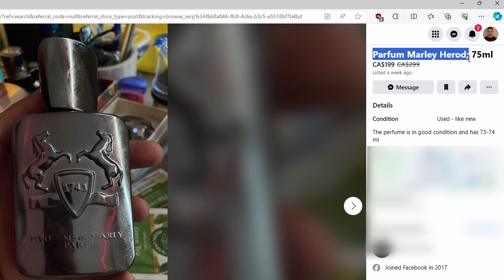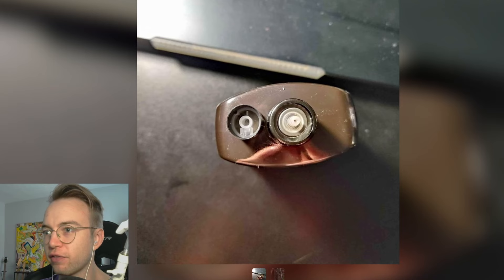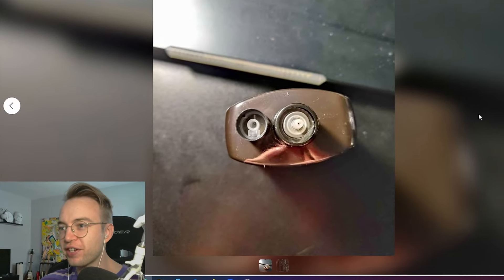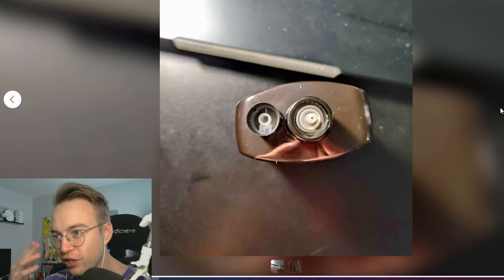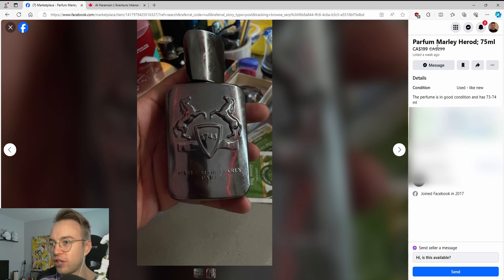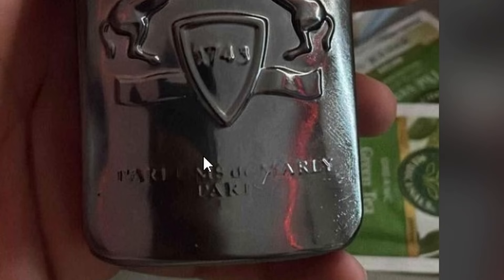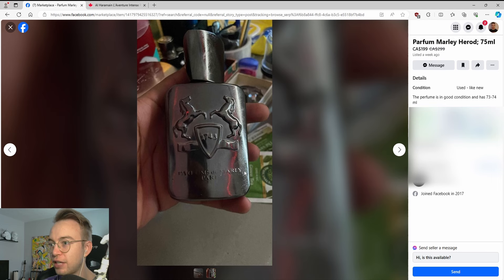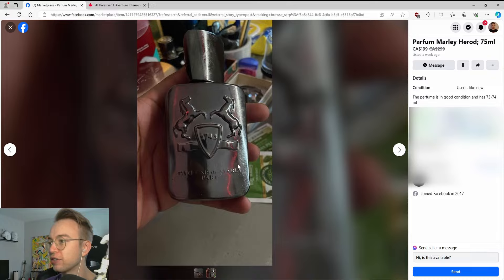Here's Parfums de Marley Harod, 75ml — this is the first picture. What? Why is that off? What are you doing? If you're trying to sell something and you're choosing the first picture you're going to show to people, why is it this one? Also, the thing that just gets me about Parfums de Marley is that you can see the spelling right here — so why are you spelling it wrong? It literally says it in front of your face. It takes you more effort to spell it wrong than it does to just read it. It's right there.